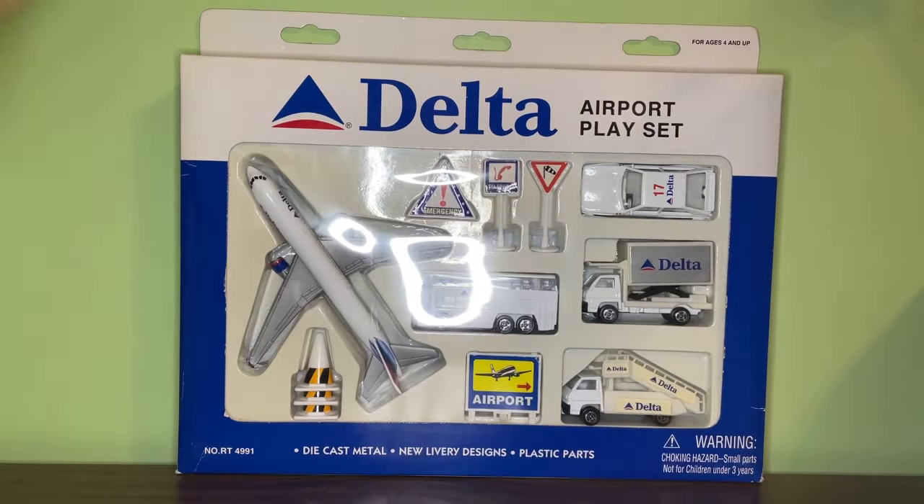What's up everyone and welcome back to another video. In this video, I'll be reviewing another classic Delta Airlines RealToy model that is definitely one of the most well-known classic RealToy models — the Delta Airlines 767 in the Colors in Motion, or Wavy Gray livery, 767 airport playset.